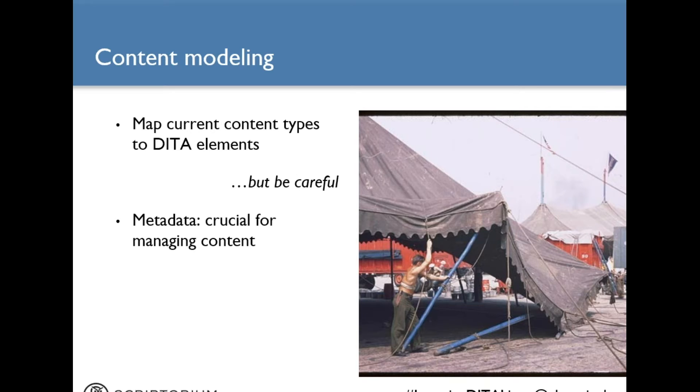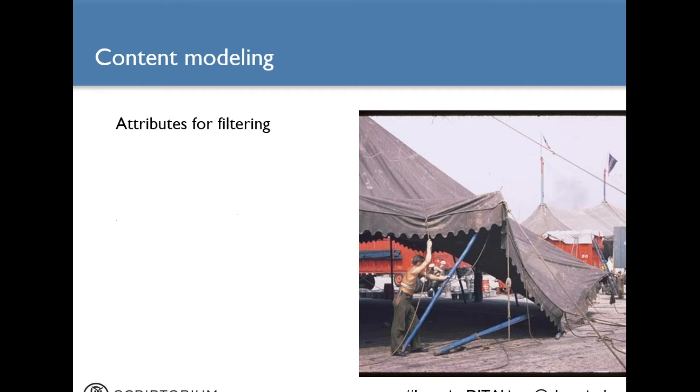Metadata — which is data about your data — is crucial to managing your content. In DITA, most of your metadata goes into element attributes. You can use attributes to filter content. For example, if you have a paragraph that is just for beginner level audiences, you can use the audience attribute to specify that. If you have an entire task topic with a procedure that applies just to one product or one model, you can use the product attribute at the topic level to label that topic accordingly.